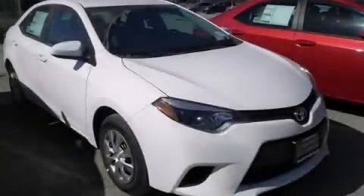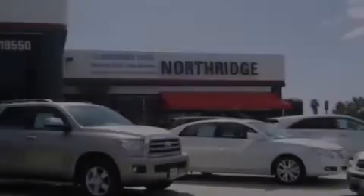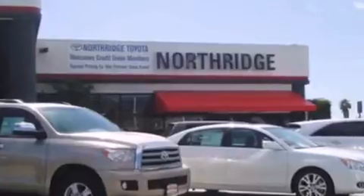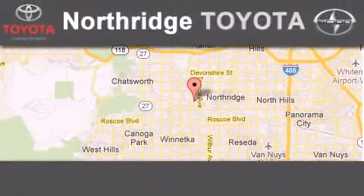We hope you found this video informative. Please contact us today. Thank you for considering Northridge Toyota for your next vehicle. If you have any questions, please visit our website, give us a call or stop by our dealership.